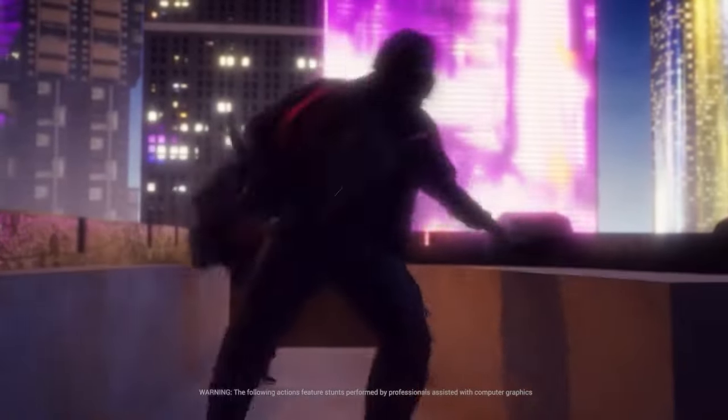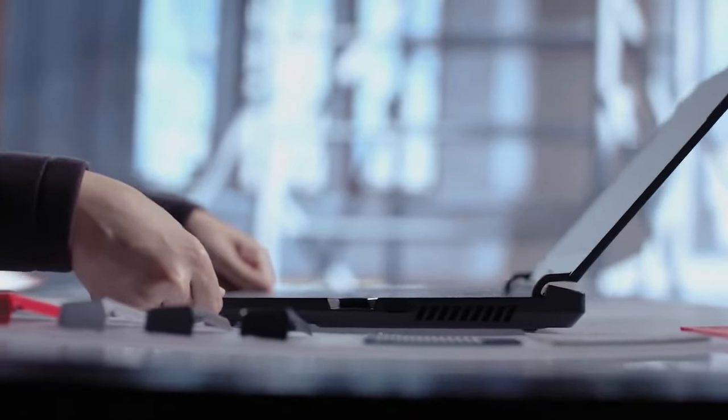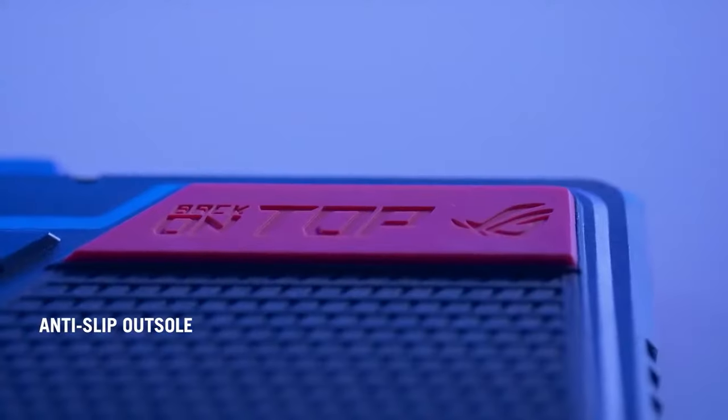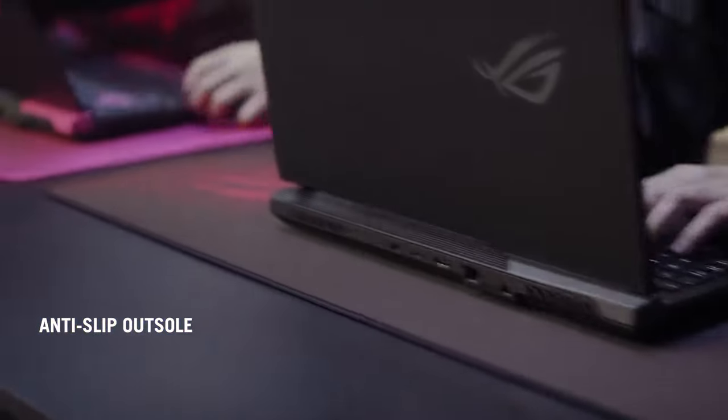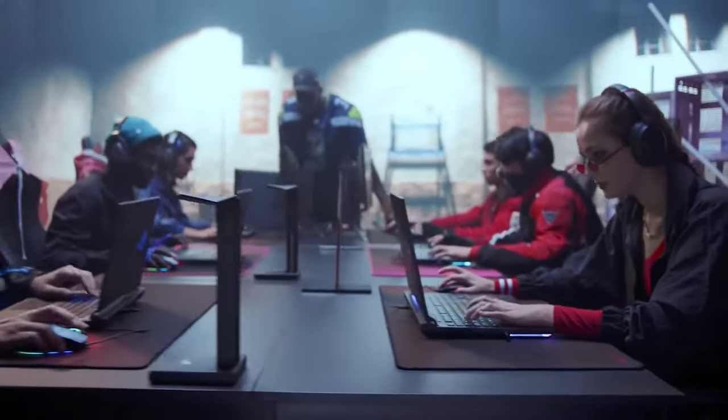One of our challenges was how to keep the laptop from slipping, and the answer was right under our feet. Shoe soles have the perfect material for traction, so the new Strix series has an anti-slip outsole that gives it amazing stability.